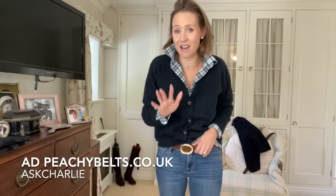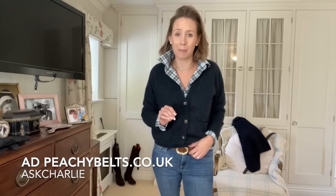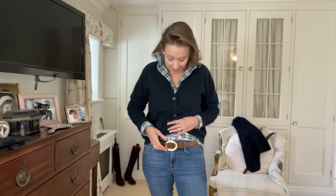Let's talk quickly about belts because I love a belt and a belt makes an outfit. It's just those little touches - I wouldn't feel completely put together unless I had a belt on, and I adore Peachy Belts. I've worn them for many years. This one is quite an old one but it's an old favourite.